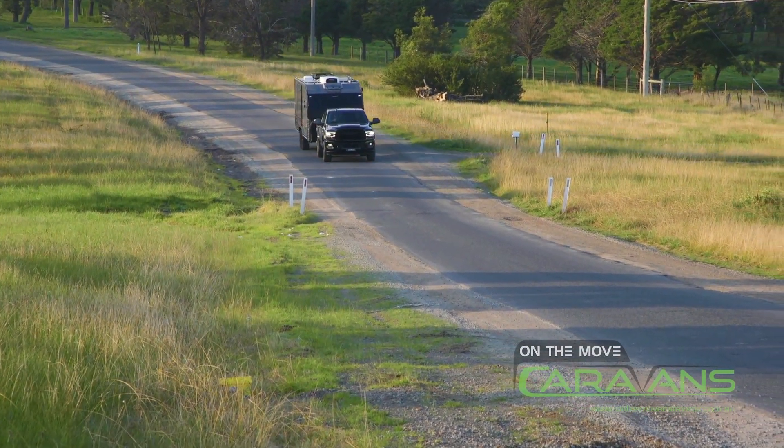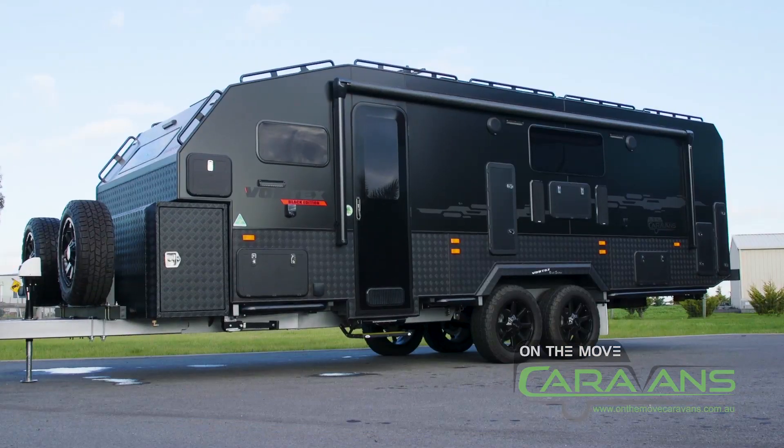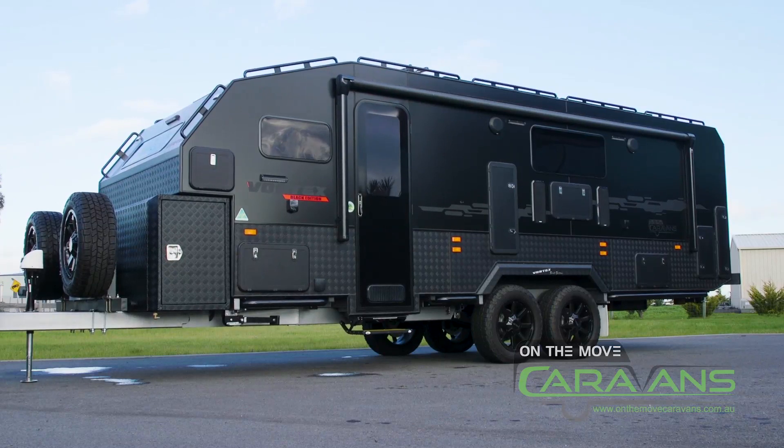The Vortex Black Edition On The Move Caravan. This particular van has some pretty cool tricks on it. I mean, this basically sets itself up. Would that be the best way of describing it? Yeah, pretty much. It does everything — nearly, almost everything on its own.